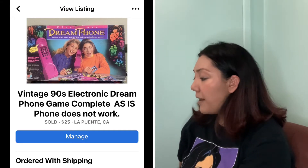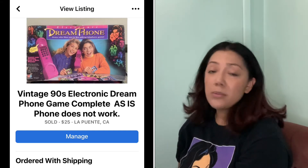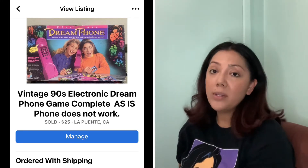Up next, the vintage 90s Electronic Dream Phone game — they sold for $25. It was not in working condition and I wasn't even going to try to repair it. If you find these old games, people sometimes share comps from eBay showing them selling for over $100 — but that's only if they're in working condition and complete. A lot of people don't share those details. If it's not working, you're probably not going to get as much.